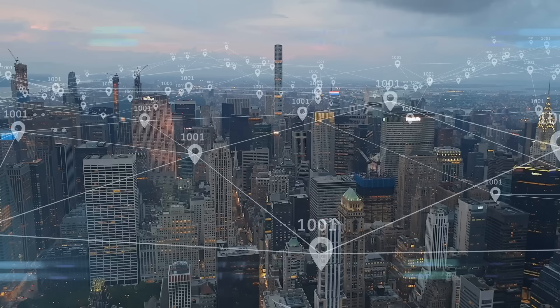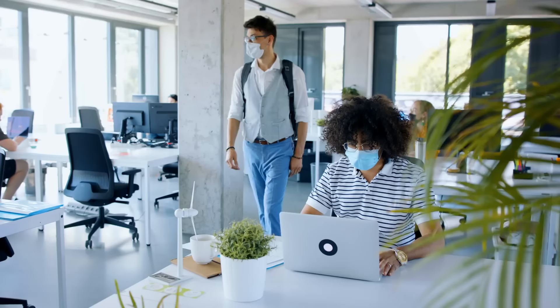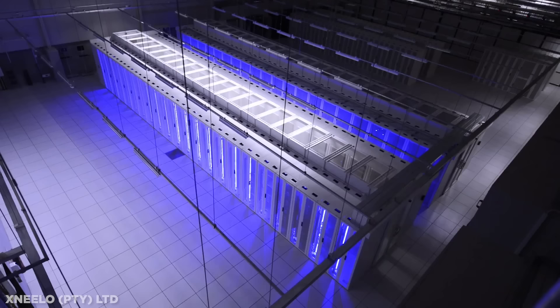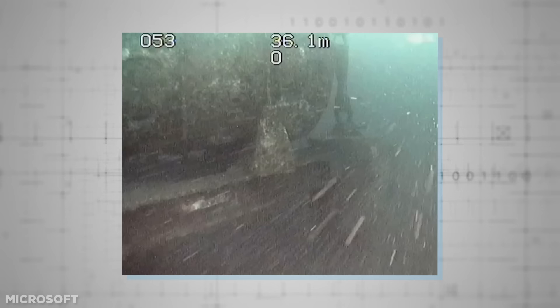With our reliance on cloud-based services expected to be at an all-time high in 2021 due to a huge shift online pushed forward by the ongoing pandemic, the need for the most energy and time-efficient data centers is crucial moving forward. Microsoft has just reached the end of a two-year Stage 2 experiment, sinking our data to the ocean floor.